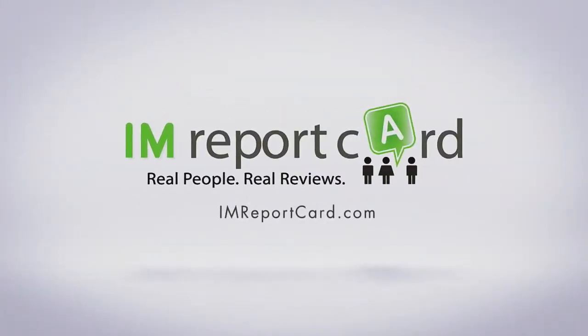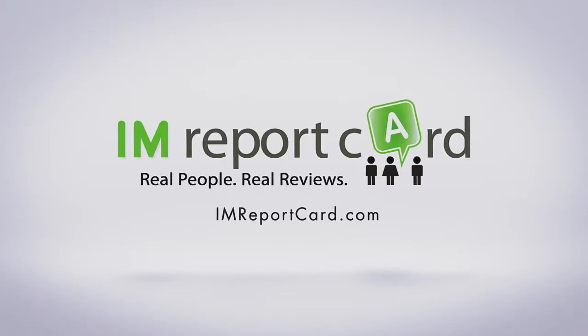Site Build It, SBI — that's the topic of our review here for IAMReportCard.com. This is Todd with IAMReportCard.com, here to give you a quick review about Site Build It, also known as SBI.